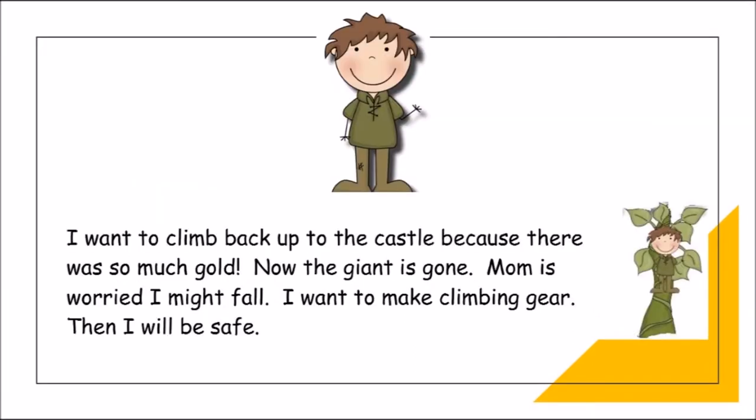I want to climb back up to the castle because there was so much gold and the giant is gone. Mom is worried I might fall, so I want to make climbing gear so I will be safe. The end.